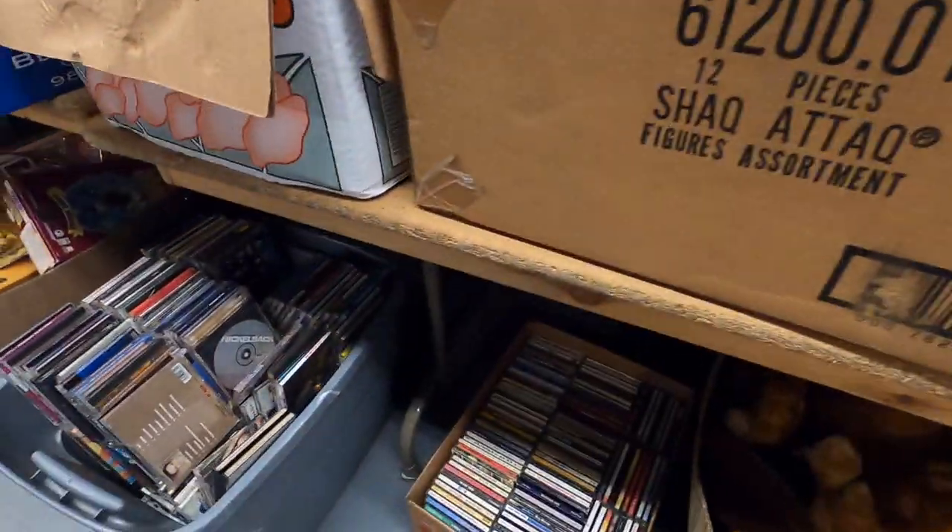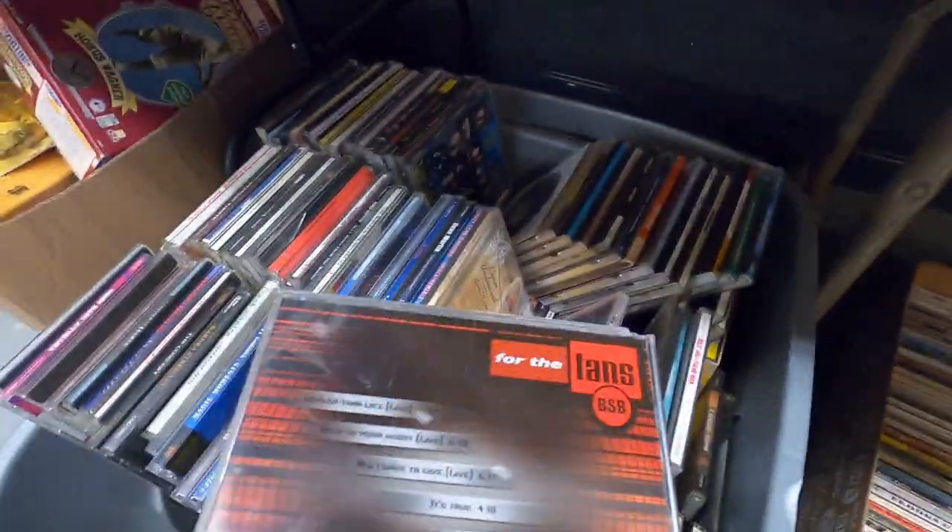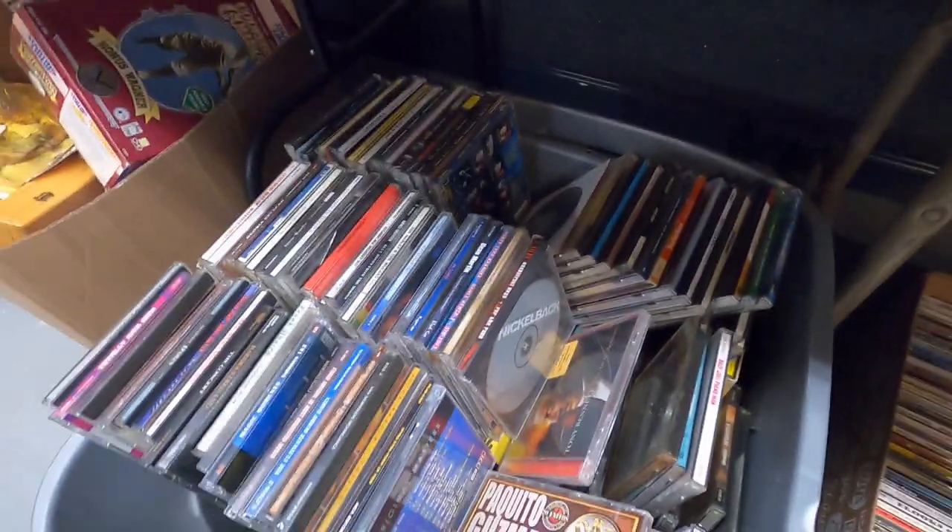Gotta own this right here — CDs. You got the Nickelback and the Backstreet Boys case. These are probably just all junk.